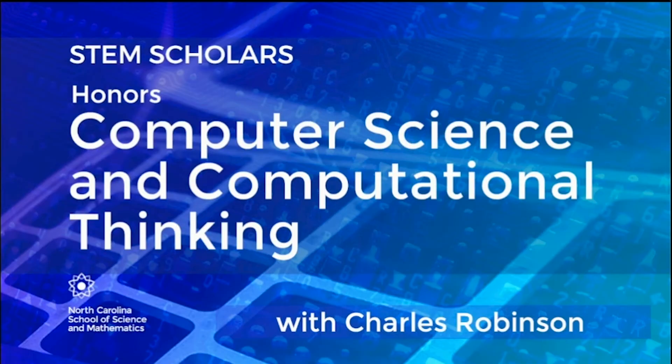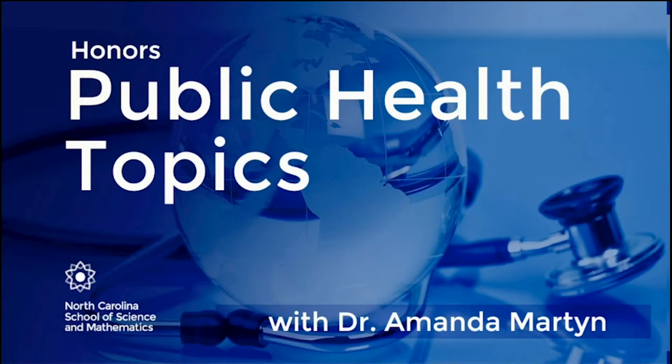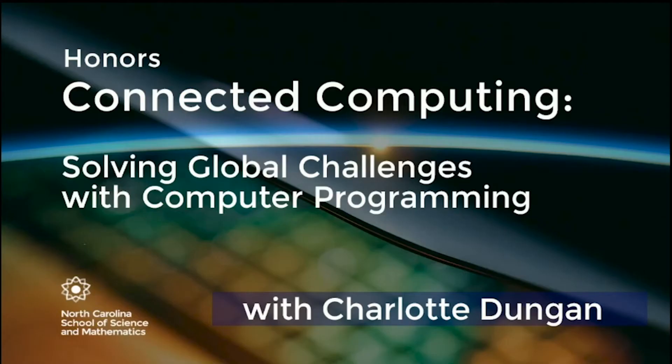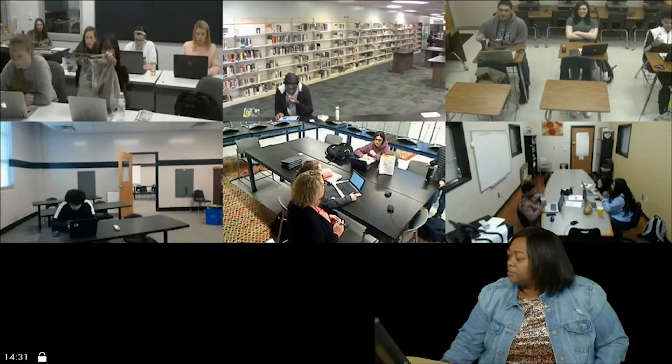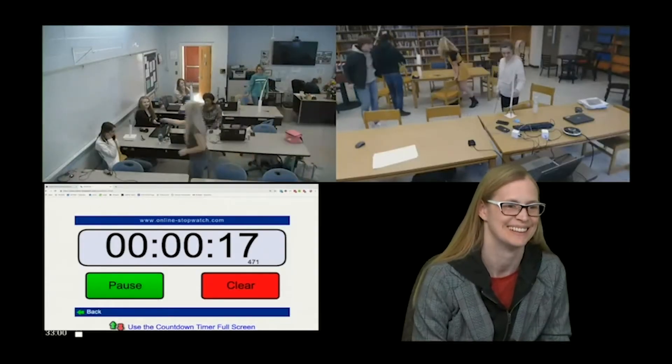NCSSM courses are offered via interactive video conferencing. Students interact with the instructor and their peers in real time, just like a face-to-face classroom. With two-way video conferencing, students from schools across the state can collaborate in project teams and hold class discussions while developing the skills required by business and industry.